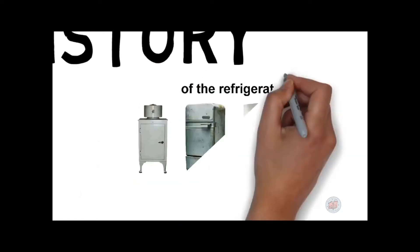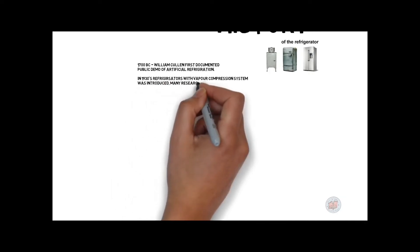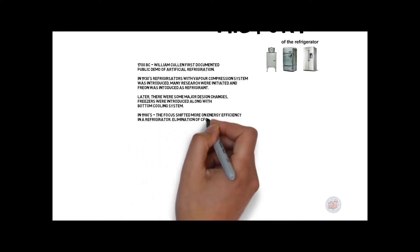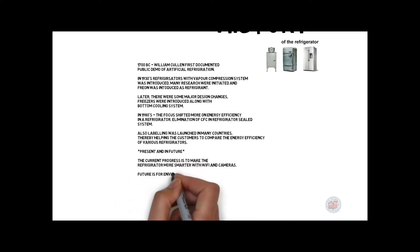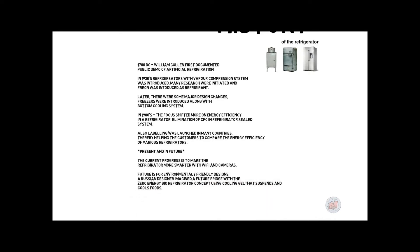The refrigerant evaporates and flows back to the compressor, where the cycle starts all over again. A brief history: in 1700 BC, William Cullen gave the first documented public demo of artificial refrigeration. In the 1930s, refrigerators with vapor compression systems using Freon were introduced. Later, freezers were introduced and bottom cooling came in the 1980s with a focus on energy efficiency. Currently, the focus is on making refrigerators smarter, and environmentally friendly designs are on the rise.